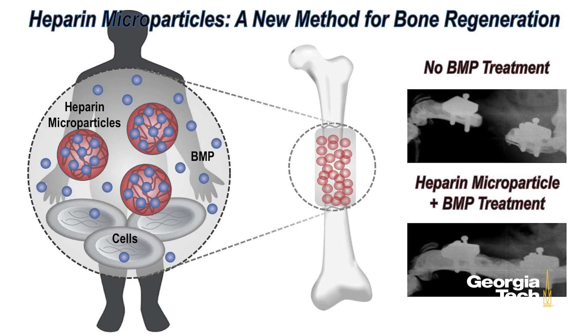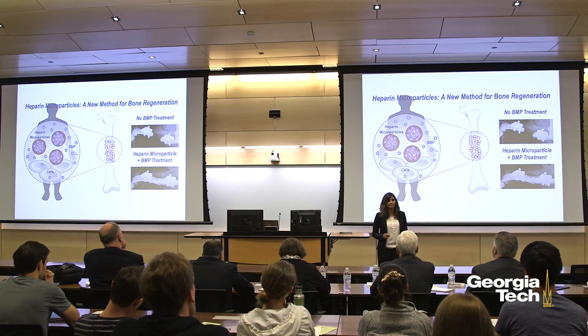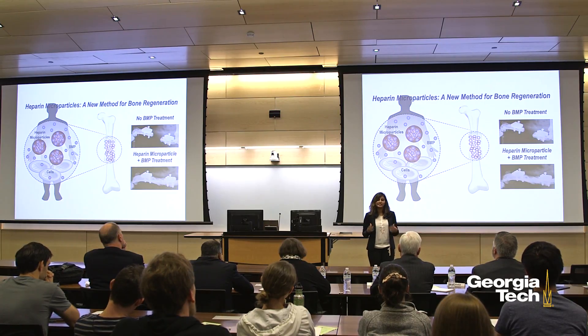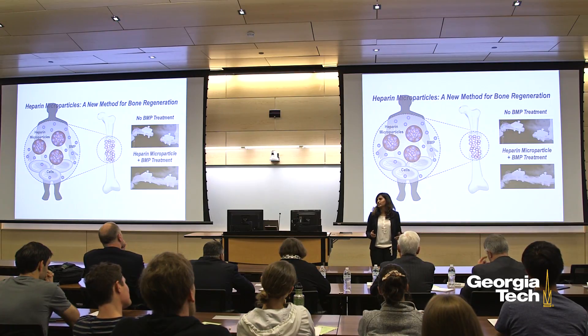This new technology has two main advantages. Firstly, heparin microparticles are tiny microscopic gels, which means that millions of them filled with BMP can easily be injected through a syringe directly to a bone defect site. Secondly, when heparin microparticles and BMP are mixed, we can achieve over 90% binding in just a few hours. And unlike the collagen sponge, these microparticles tightly hold onto the BMP for several weeks.